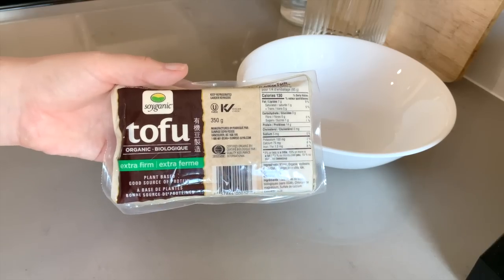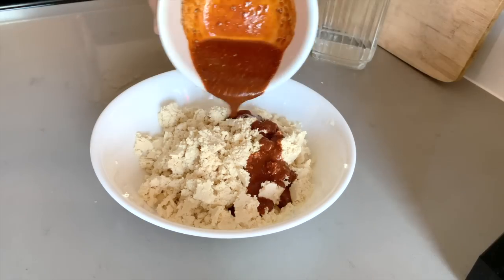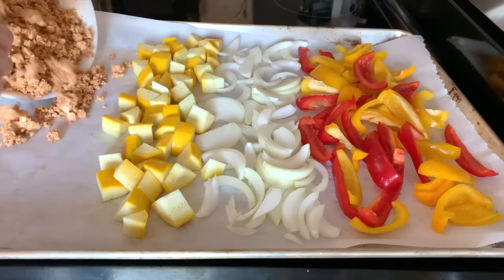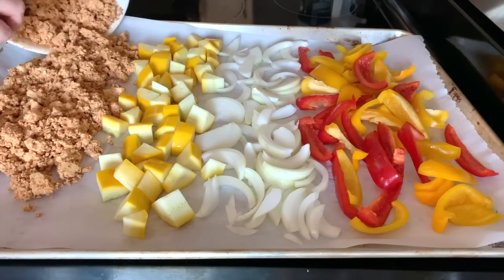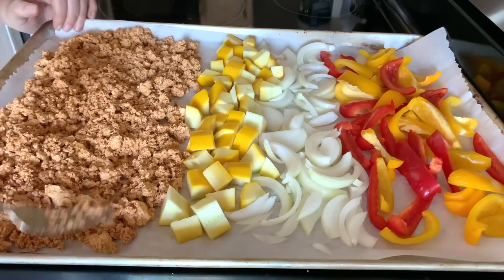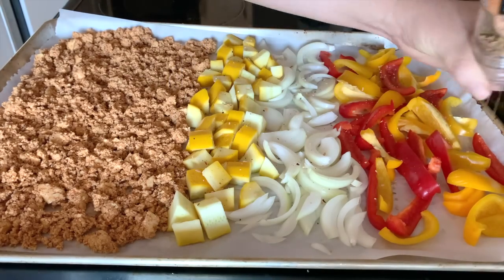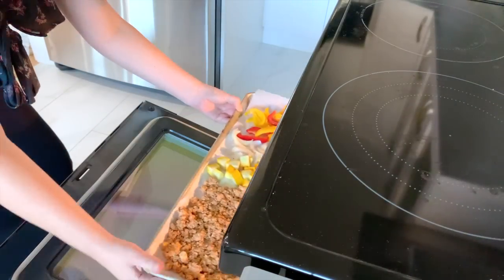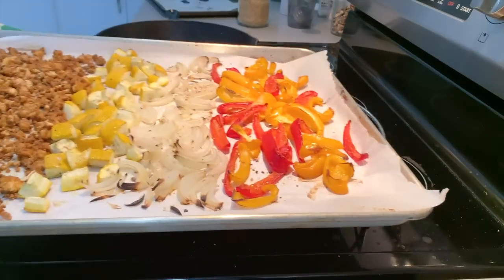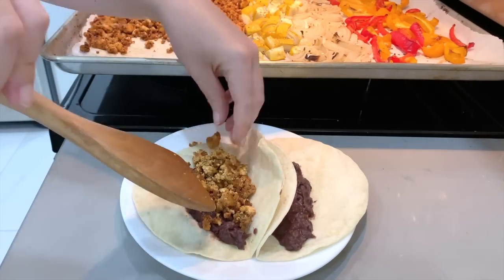For the tofu, I'm following the recipe from It Doesn't Taste Like Chicken for her chorizo crumble — I'll leave that recipe down below. It's honestly so good and so easy; we make either this one or a variation of it a few times every month. Then just a little bit of seasoning on our veggies and we'll bake that in the oven for about 30 to 40 minutes, basically until the veggies are nice and soft. Then we'll heat up some tortillas and beans so we can make our tacos.